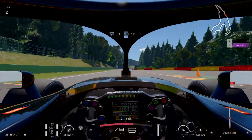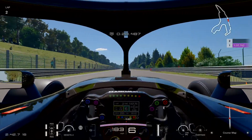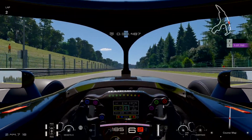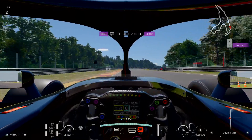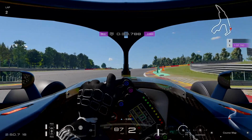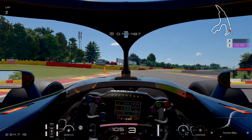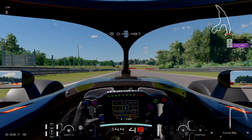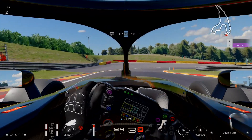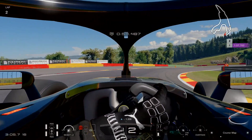Flat, of course, in a car like this. On the Kemmel Straight — in a Formula 1 car you'd have DRS at this point, no DRS in this car. I'll brake as late as I can, cut those curbs as much as I can. Keep tight, keep tight so I can power up.